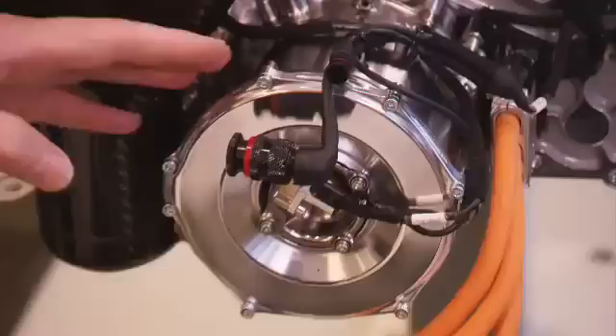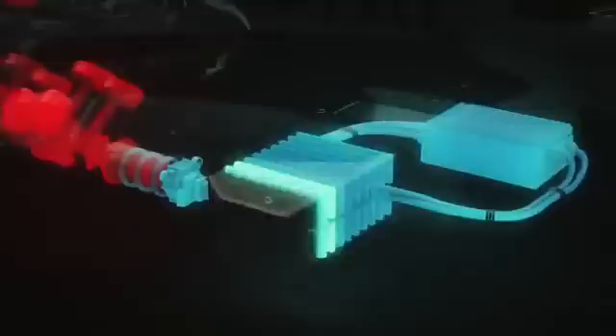The electric motor, which is mounted onto the front of the engine here, is used to harvest energy. Under braking, 80 horsepower is the rate at which the energy can be harvested, and that's fed on a three-phase cable into a power electronics system. Power electronics converts the alternating current into direct current, which is fed into the battery pack where the energy is stored. It waits until the driver is ready to deploy that energy, and then the journey goes in reverse.